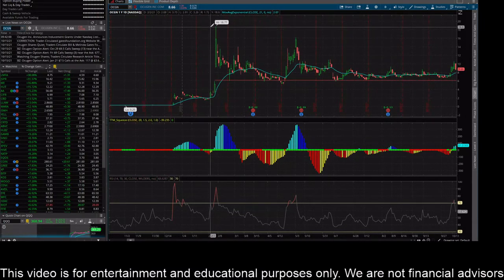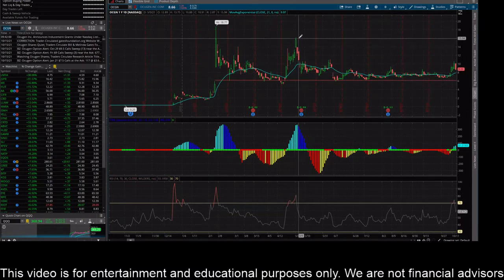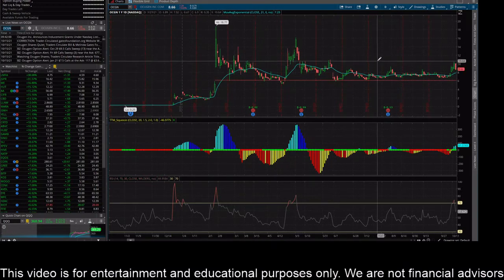That's just because of these crazy spikes here. If you kind of ignore those insane run-ups, this thing is going pretty sideways — it's just been chopping around within a range and trading pretty flat over the last few months. It really hasn't been above about $11 or below about $6, so it's really been trading within that range.